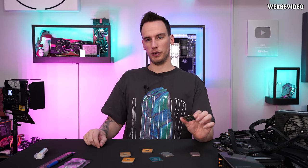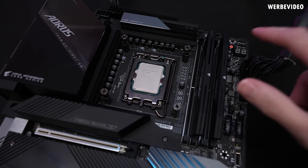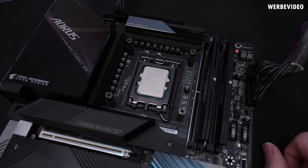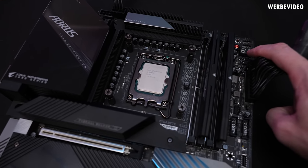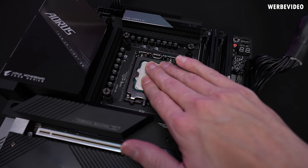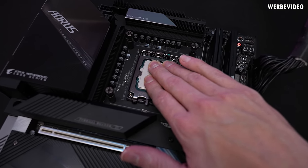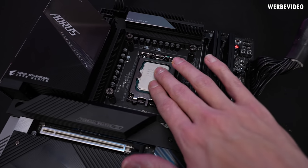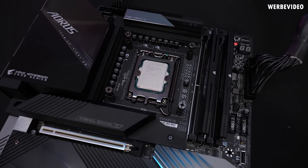We also want to confirm that the 12900K is really dead. There's nothing on the debug LED, and the CPU is also not getting warm, which is typically a very bad sign — no activity at all. It seems to have some problems.